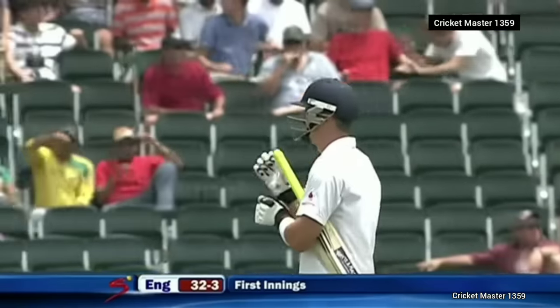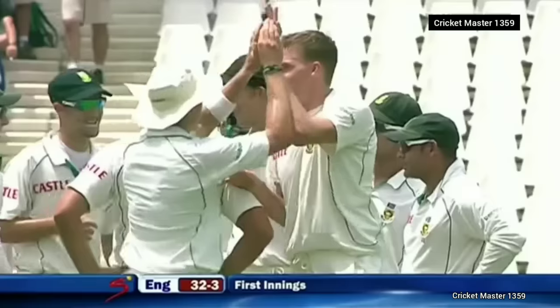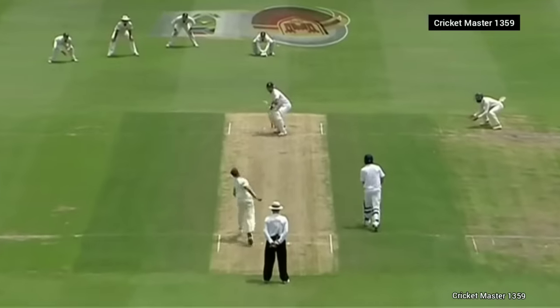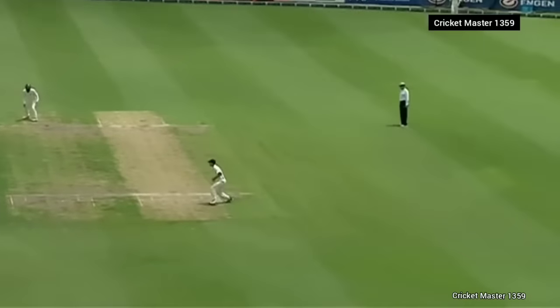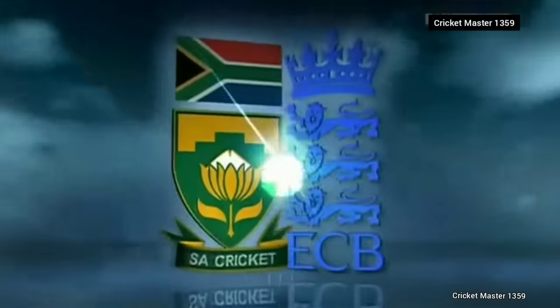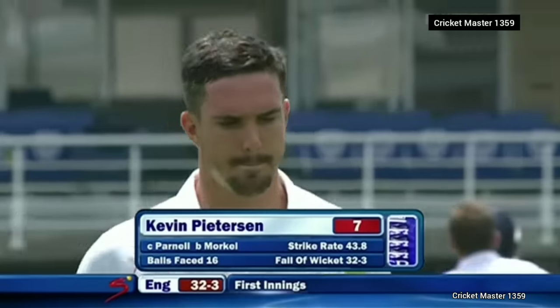Through mid-on from outside off stump when the ball's full, but when it's just a bit short you don't often see that — and he's perished for it. He's absolutely crunched this straight to mid-on. Parnell takes his first Test catch as well. An unhappy tour for Pietersen, gone for seven — 32 for three.